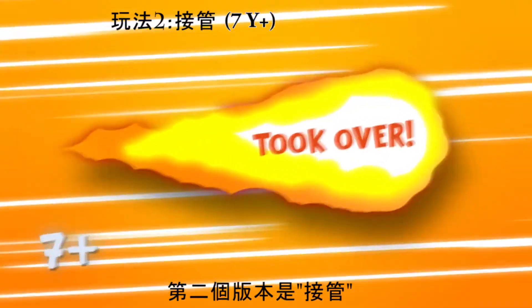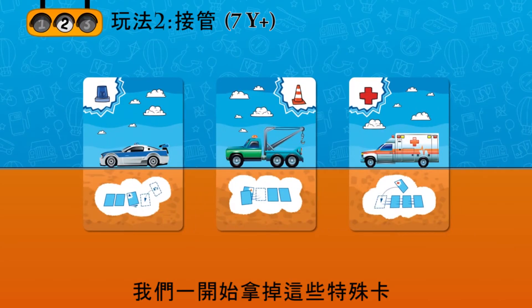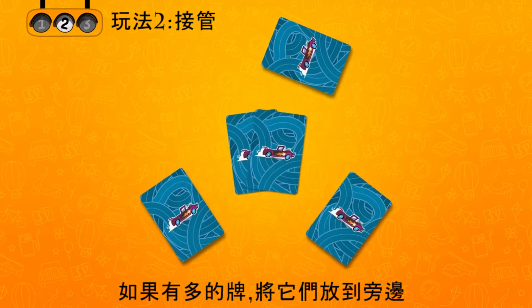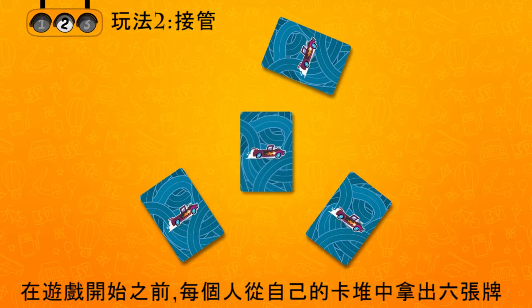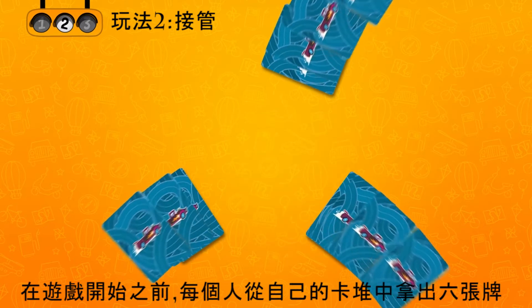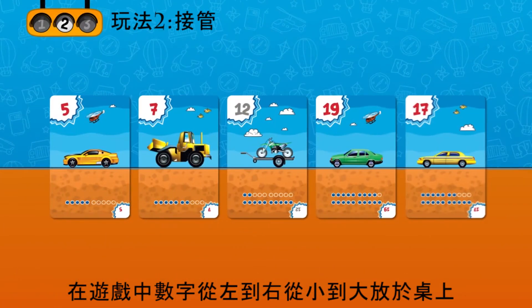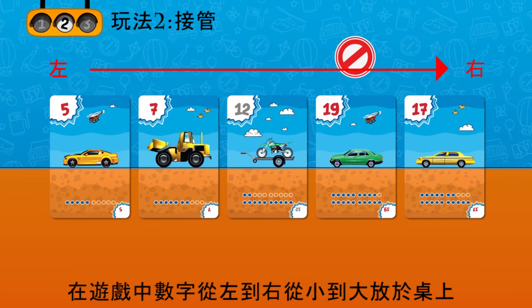The second game is called Took Over. Let's start by taking the special cards out of the stack. Divide the cards with numbers equally between the players. If there are extra cards, simply put them aside. Before the game starts, everyone takes 6 cards from their stacks. During the game, the cards are placed on the table in ascending order from left to right.